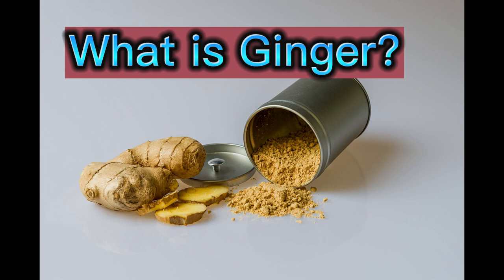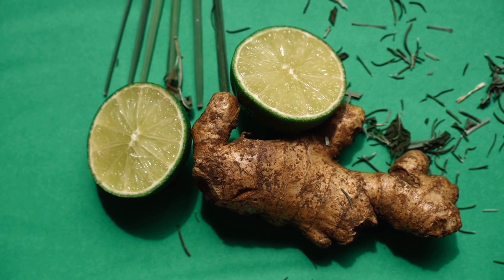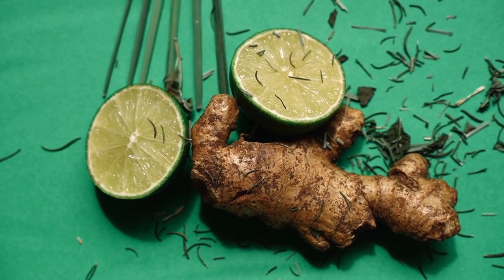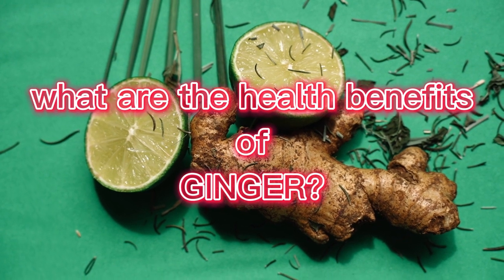Ginger is a root that has been used for centuries in traditional medicine to treat a variety of ailments. It is rich in bioactive compounds that have numerous health benefits. Here are some of the health benefits of ginger.